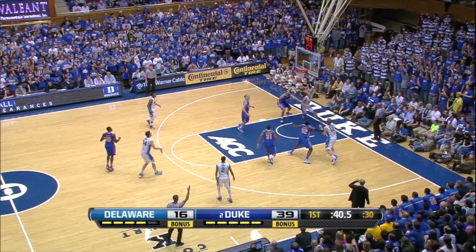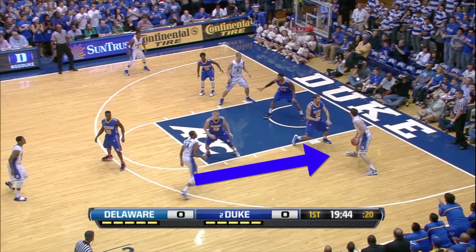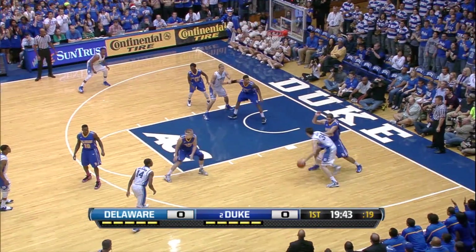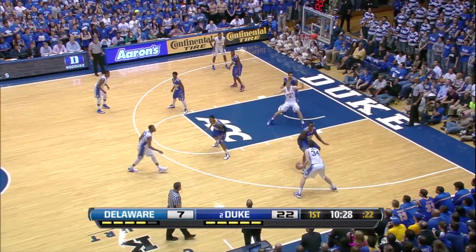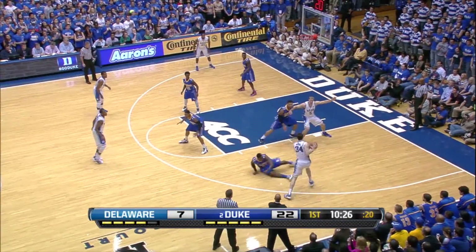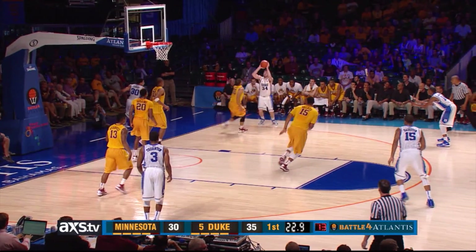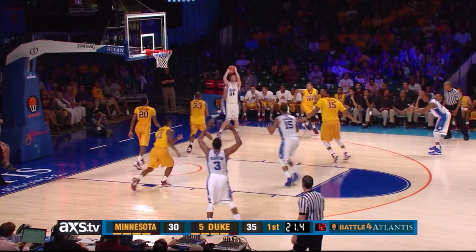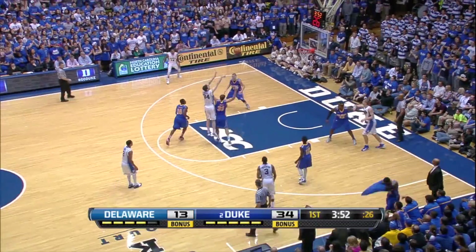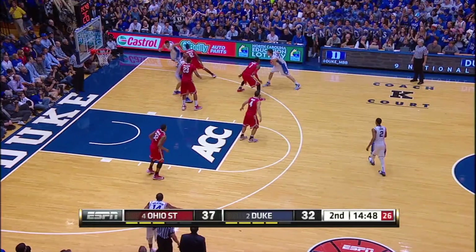Another area where Ryan is really good is in the mid-range. A great shot fake and a one-dribble pull-up is something that's very difficult to defend. Again, a great pivot right there — he creates space and gets an open look and is ready to knock it down. Again, a great shot fake. Because of his ability to shoot, people have to honor that. Here he is in the mid-range, ready to catch and shoot, finding an open spot.